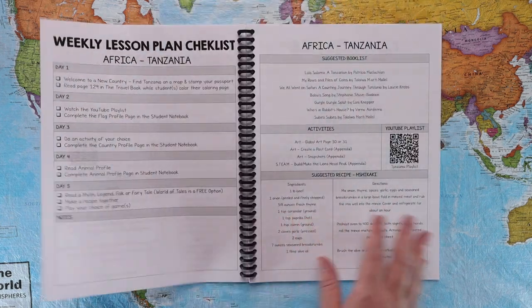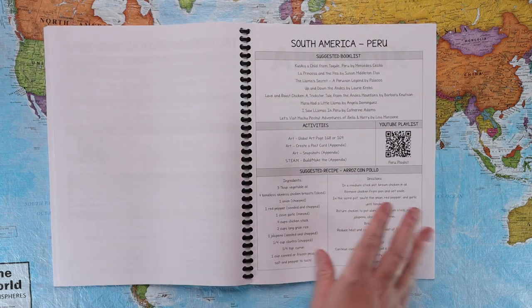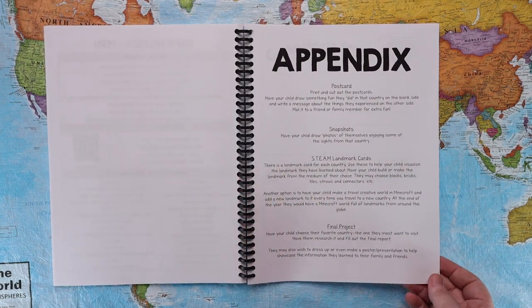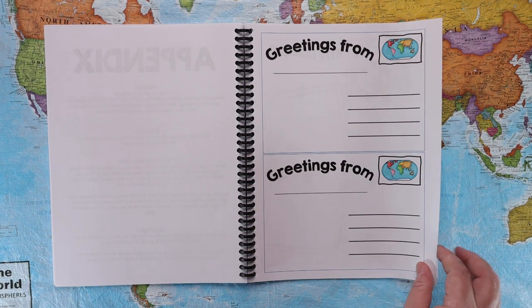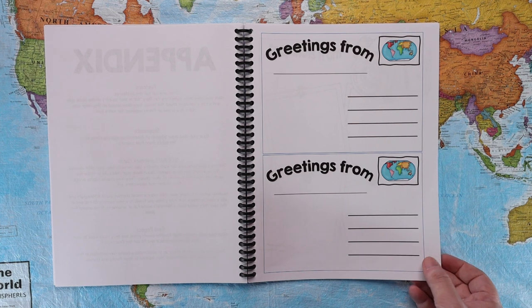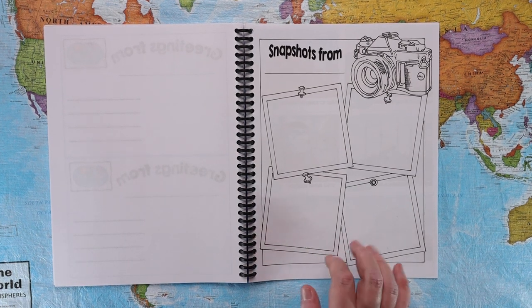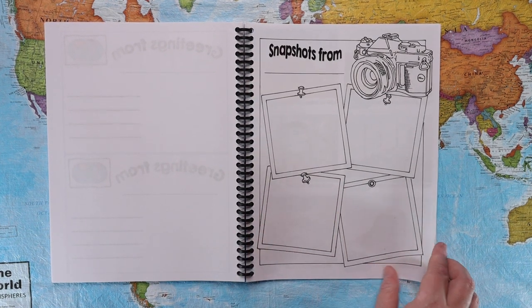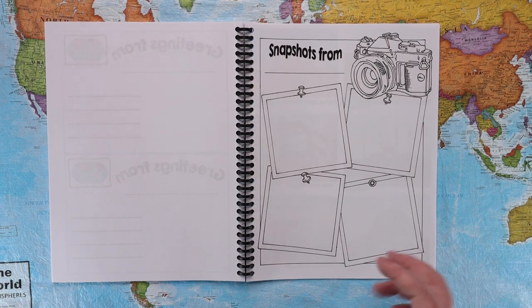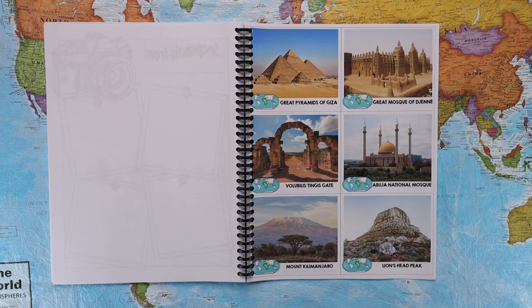In the appendix there are postcards, snapshots, landmark cards, and a final project. Here are the postcards — an example activity where your child can draw and write a postcard to family or friends. If they'd rather draw pictures or stage photos, there's a snapshot page where they can draw things they would have seen in that country, draw themselves doing activities from that country, or stage pictures with Legos or little dolls and tape them in like a scrapbook.